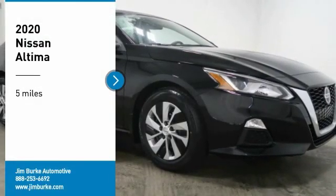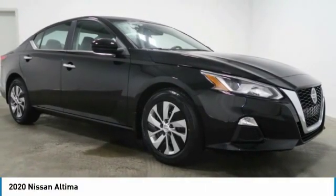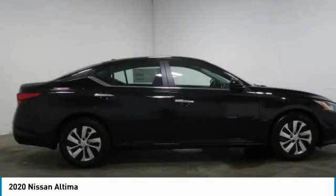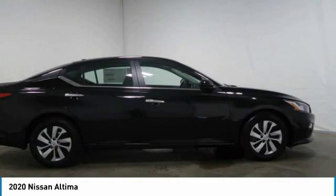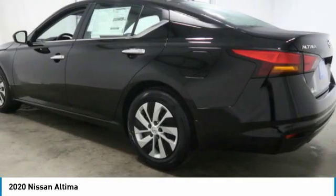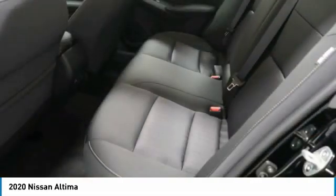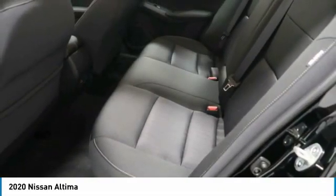Come test drive the 2020 Altima. The Nissan Altima offers advanced features to make life easier, including push-button ignition which comes standard. Combine that with a powerful V6 or efficient four-cylinder engine, six standard airbags, and over 5,000 quality and performance tests, and you'll see the Nissan Altima is made to drive and built to last.